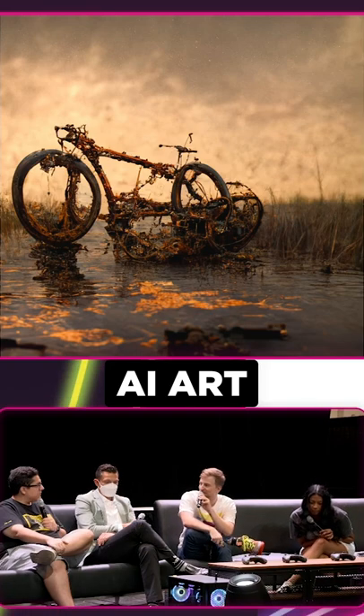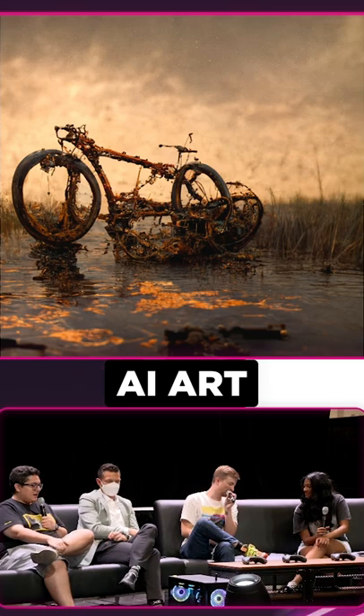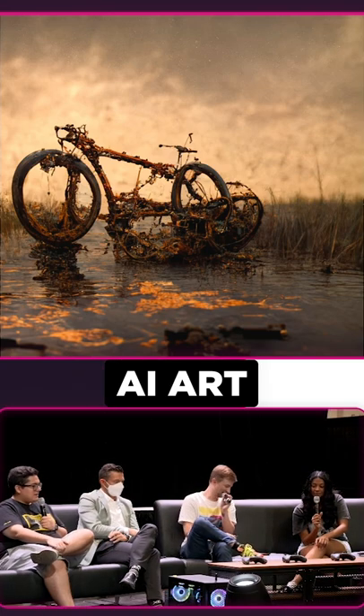I'm going to once again ask you guys what you think I'd put for this next one. The last bike in the world. Bike in a field. Swamp bike. A rusty bike in a dried up pond. Oh, wow. Interesting.